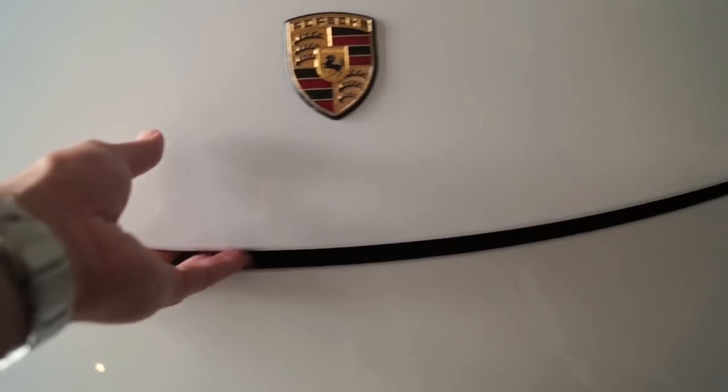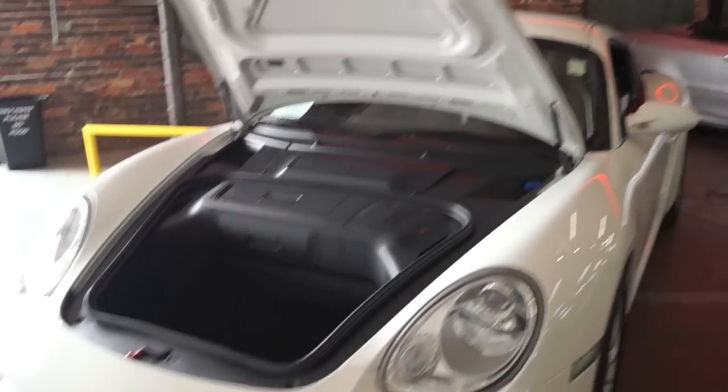So looking in the trunk, which is actually the front of the car, you'll notice you have a good size compartment right here to store some groceries. Got a small light there. And you have various compartments here which has your battery as well as your CD changer.